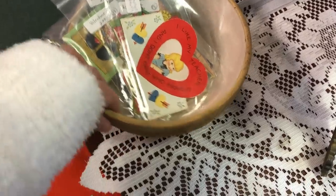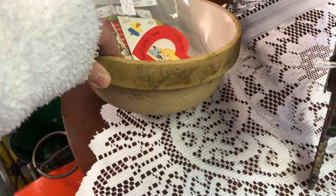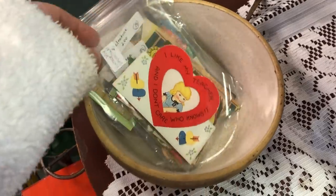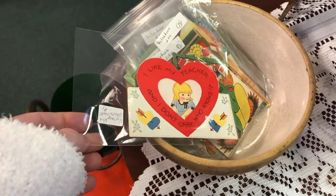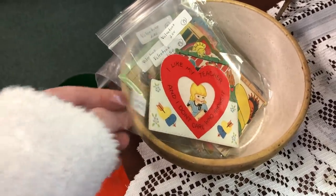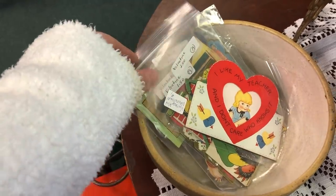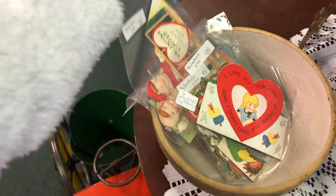These were some really cute valentines right here but I was most interested in this bowl because it was like the perfect size with the perfect depth. When I turned it over — I did not record that part — but it said not for sale. Such a bummer, but still some super cute valentines.